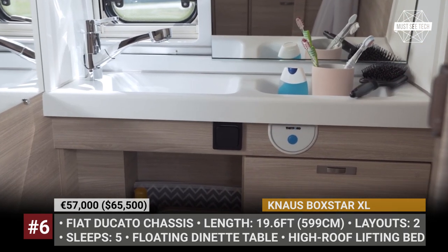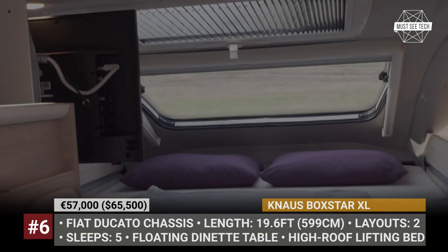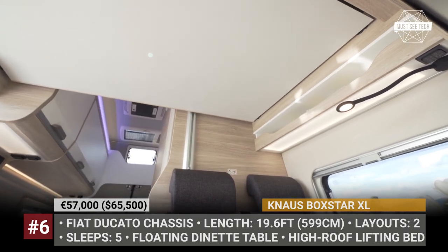Plus, there are plenty of functional nooks and crannies for storage. Each of the Boxstar XLs offers Truma Combi heater heating, air conditioning, and large water tanks for fresh and waste water.